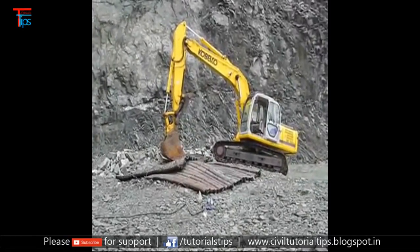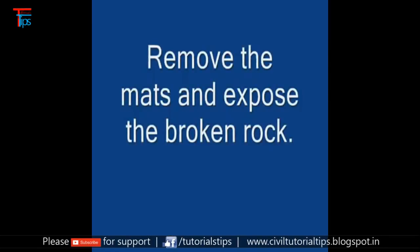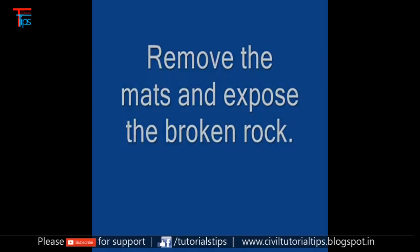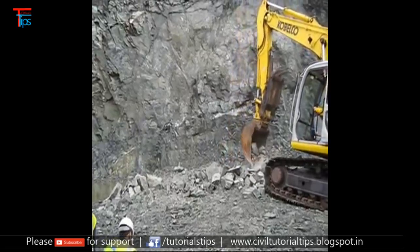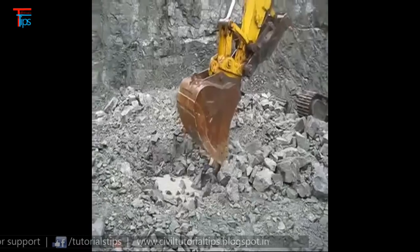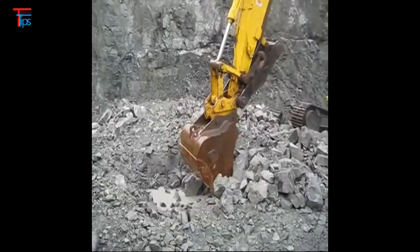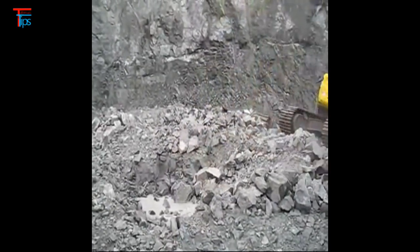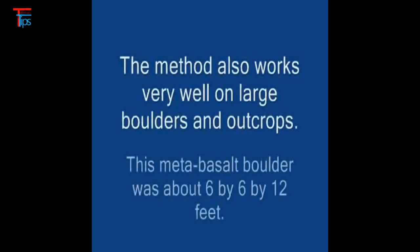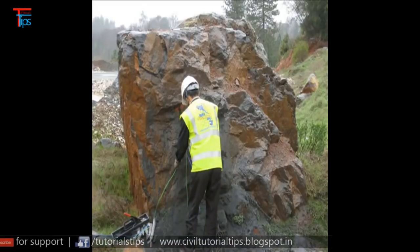As an engineer, before deciding the method of blasting, you have to study the site condition and take a decision beforehand. You can see that within a fraction of a second, the whole rock fragments. But the actual cost is in the technology, the power, the drilling — all these cost more. We have another method also: expensive chemicals.